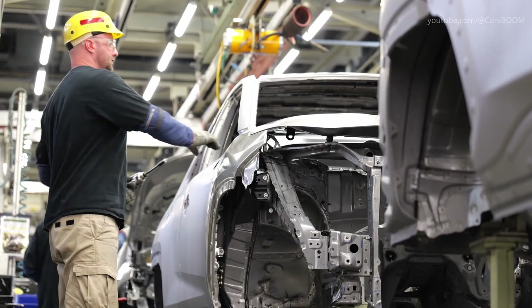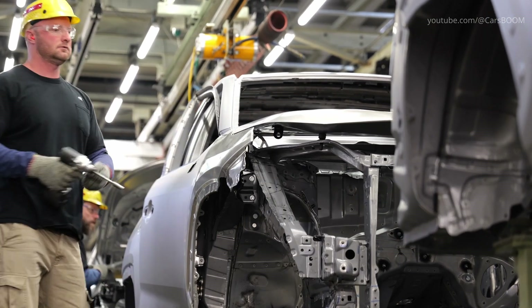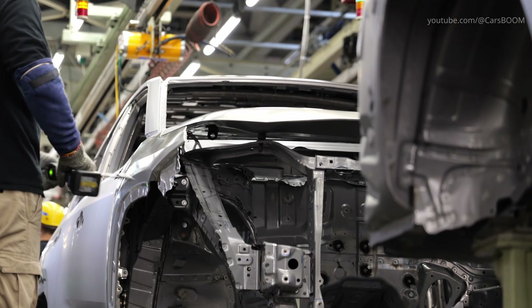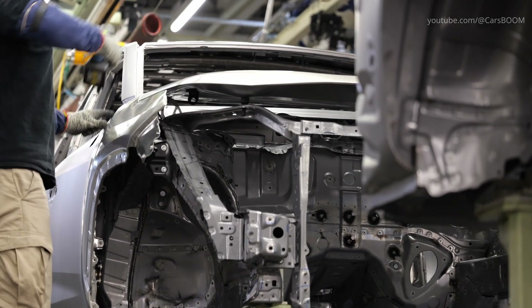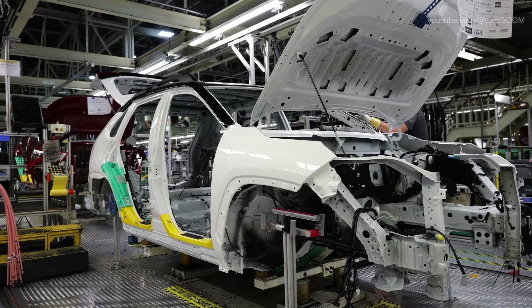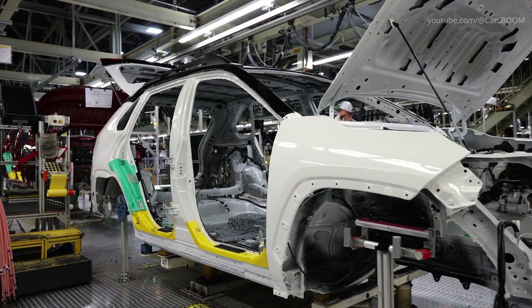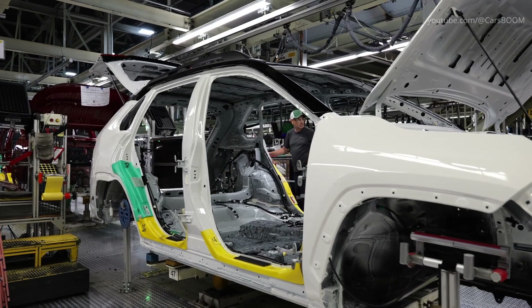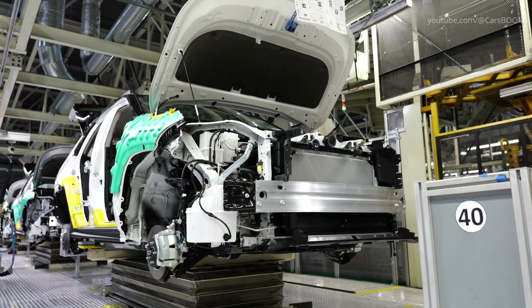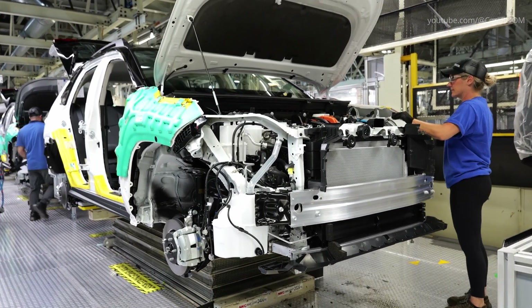At the assembly line, the vehicle starts to come together. Major components such as the engine, hybrid battery system and suspension are installed here. On the chassis line, team members will install the vehicle's radiator, muffler, tailpipes and a few other parts of the exhaust system.